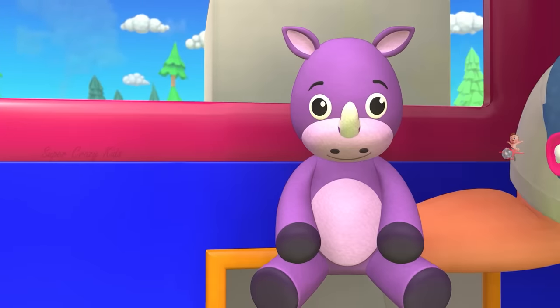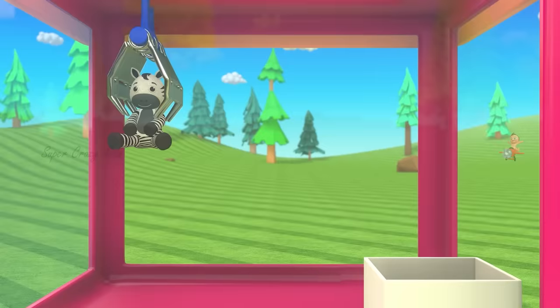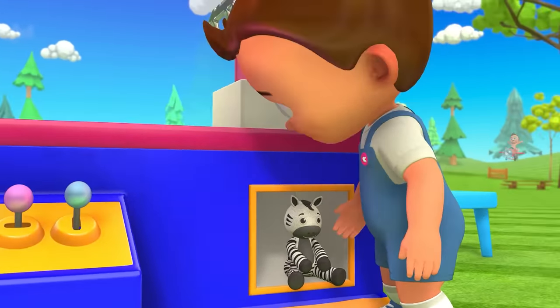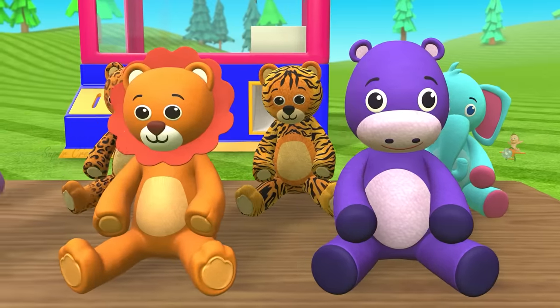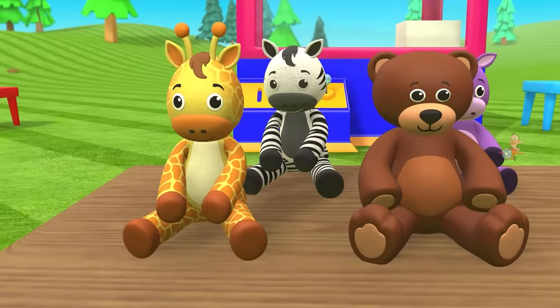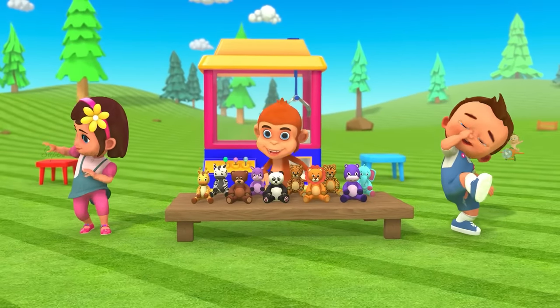Rhinoceros. This is Zebra. Wow! Look at this! Awesome! See you guys next with new exciting things!